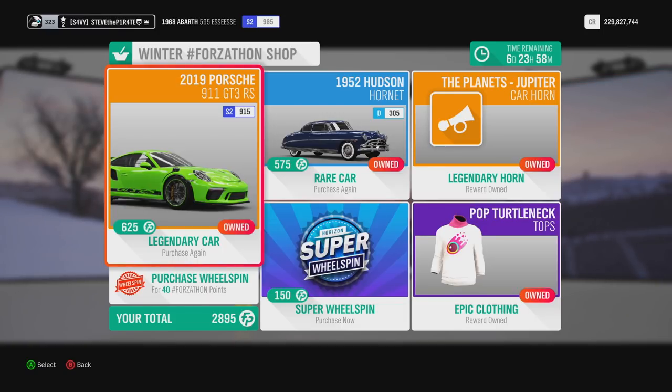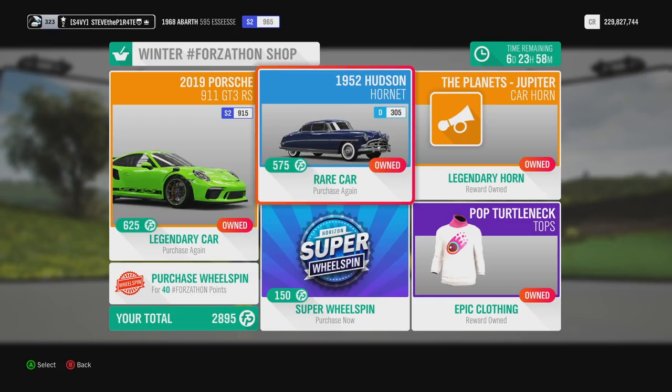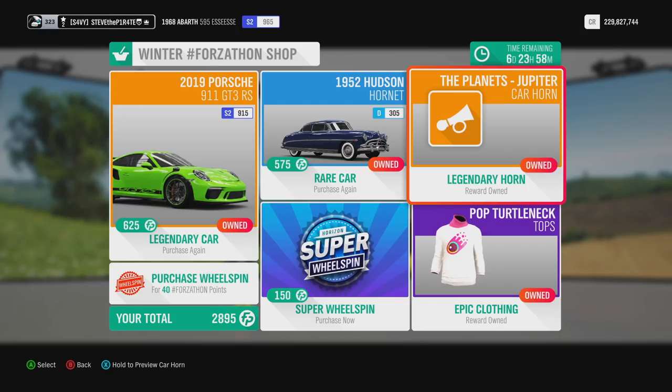This week we have the 2019 Porsche 911 GT3 RS, you can pick this one up for 625 Forzathon points. We have the 1952 Hudson Hornet, you can pick this one up for 575 Forzathon points. We have the Planet's Jupiter Car Horn, for however many points you want to waste on that.